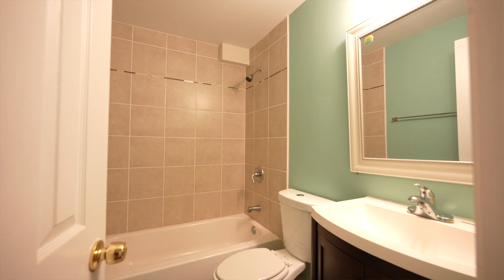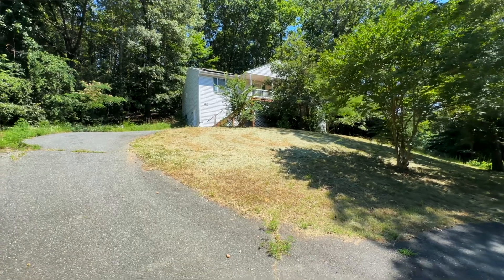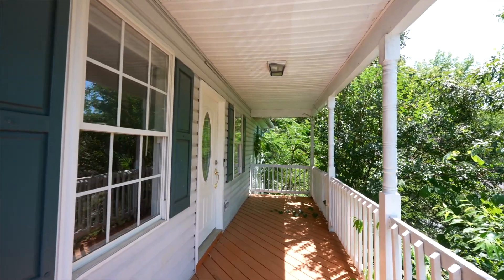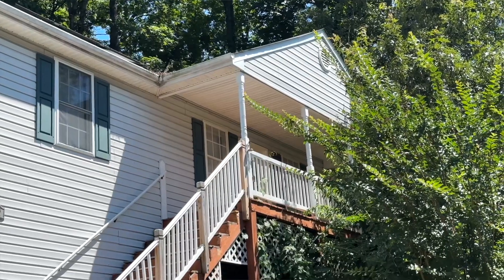This home is nestled on 1.03 acres and has the charm that you don't want to miss. It also has solar panels already installed, keeping energy costs low even in a hot summer.